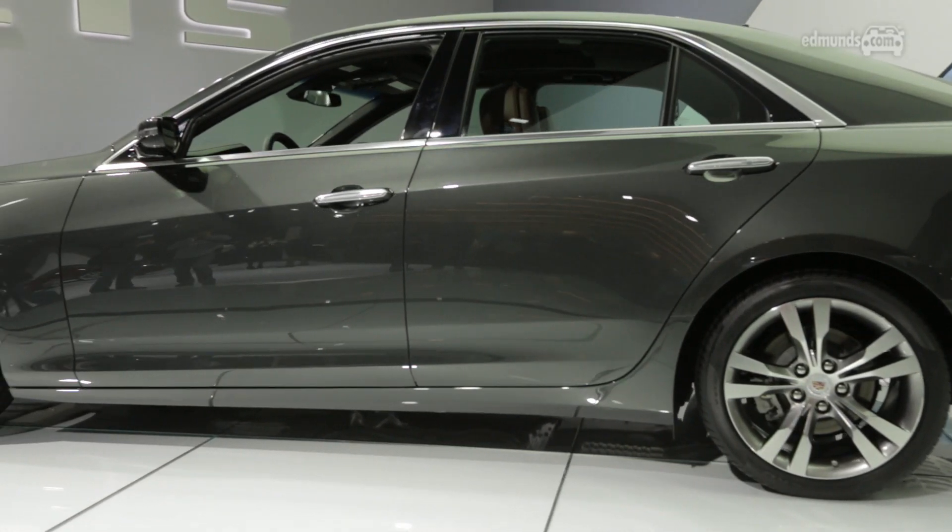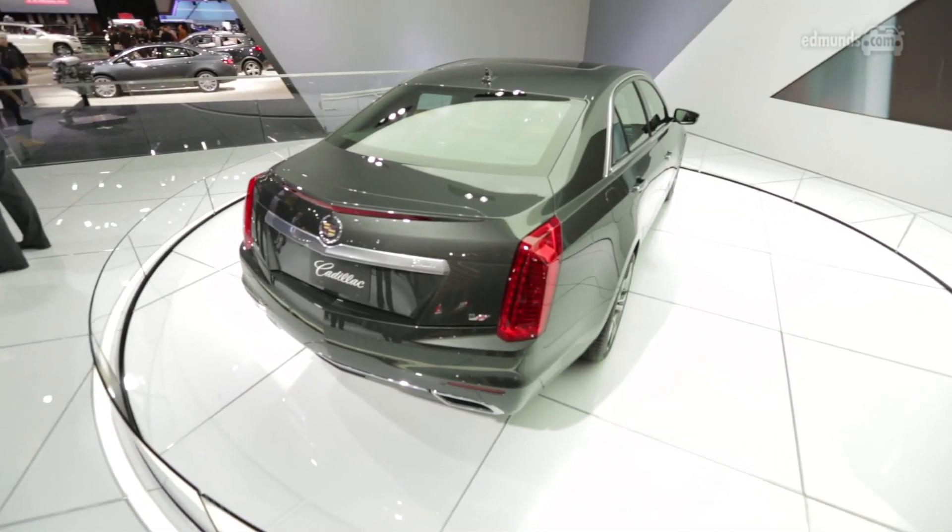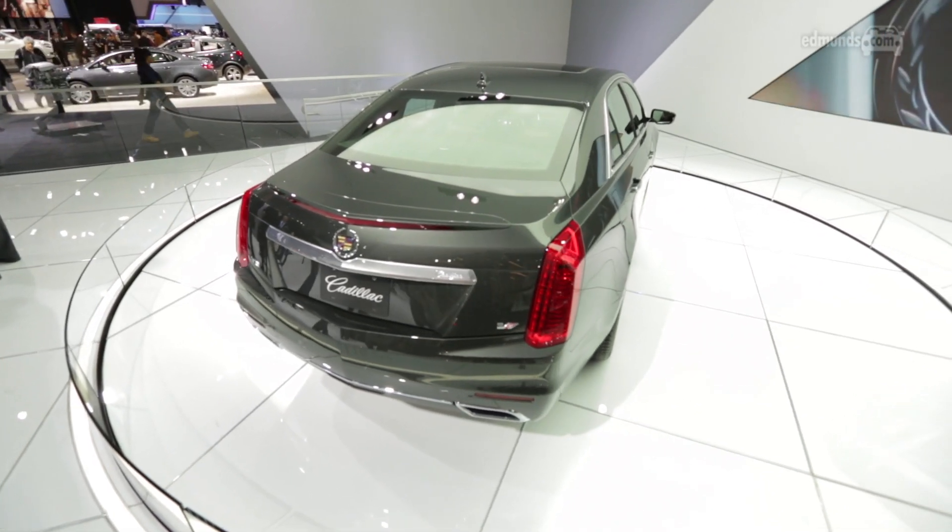Caddy likes to see the CTS as the sweet spot of its range, sitting between the junior ATS and the flagship XTS. For this third incarnation, it's grown a little and moved more upmarket. It's 5 inches longer than before as it seeks to compete head-to-head with the Audi A6, the BMW 5 Series, and the Mercedes E-Class.